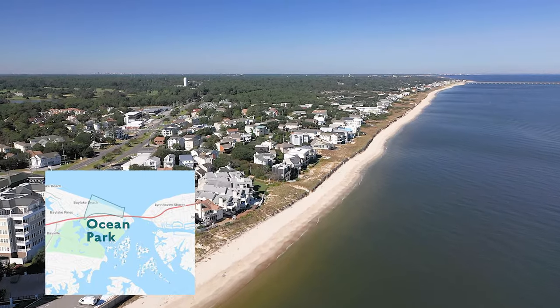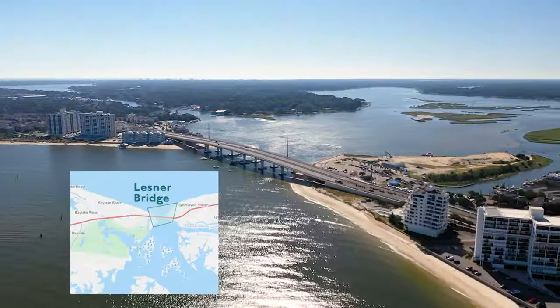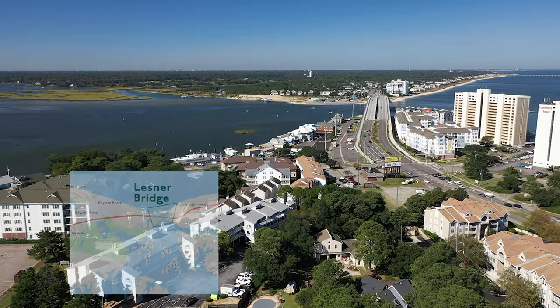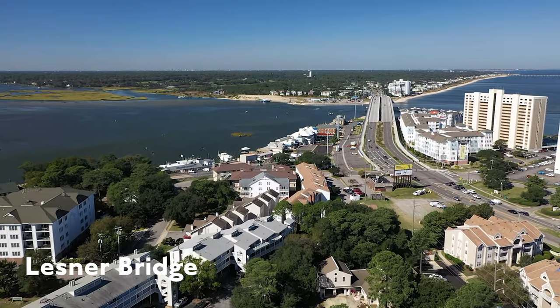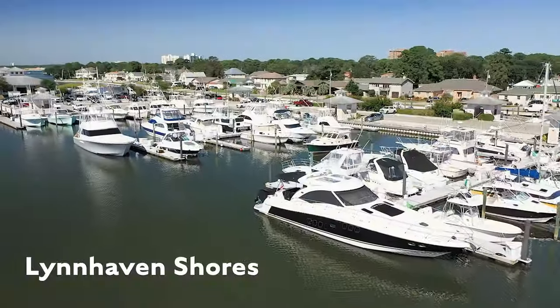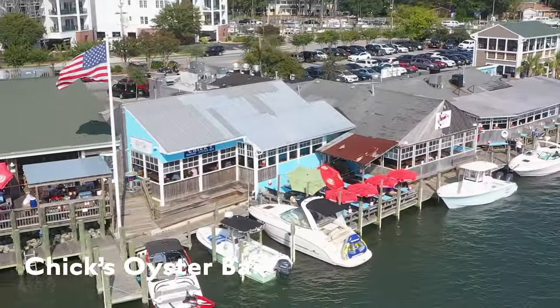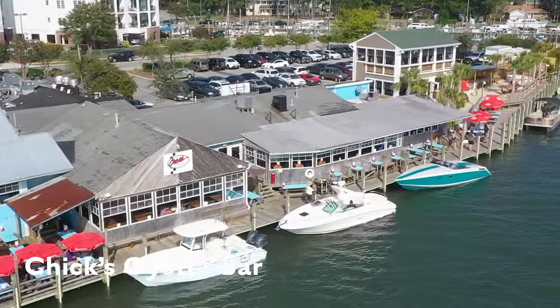Most of the homes and condos have very small yards, if they have any yard at all — the beach is your backyard. Ocean Park is just like Chicks Beach, but without the restaurant on the bay. It's the same beach after all. The Lesnar Bridge splits Chicks Beach in half. It goes over the Lynnhaven Inlet, which is the waterway that connects the Chesapeake Bay, the Lynnhaven River, Broad Bay, and all the other interior waterways. Because of this, there are plenty of places to dock your boat, store your boat, and take your boat. You don't have to live in Chicks Beach to keep your boat here, but it is nice when it's close.